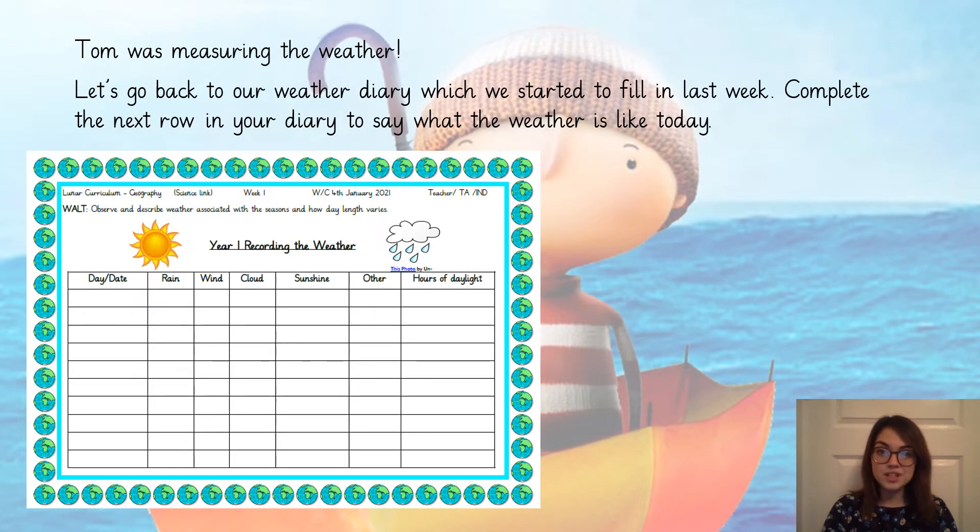Once we worked out that Tom was measuring the weather, we started to think about recording the weather ourselves using our record sheet, our weather diary. Now I'd like you to go back to your weather diary which you started to fill in last week and complete the next row in your diary. I've attached the sheet in Teams again just in case anyone needs it at home.